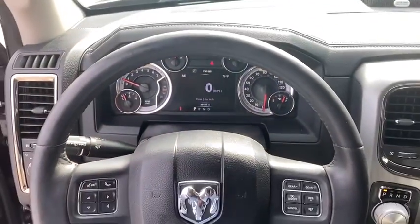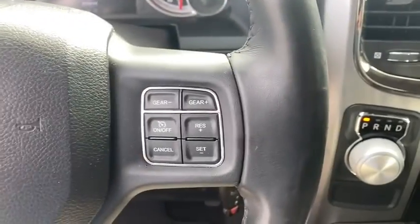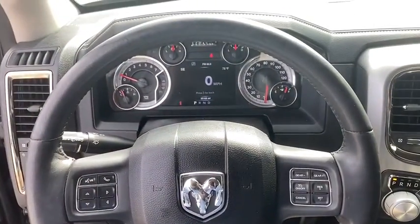Heated steering wheel, compass, trip computer, power windows, panic alarm, tachometer, brake assist, remote keyless entry.